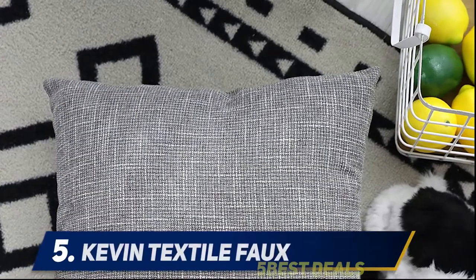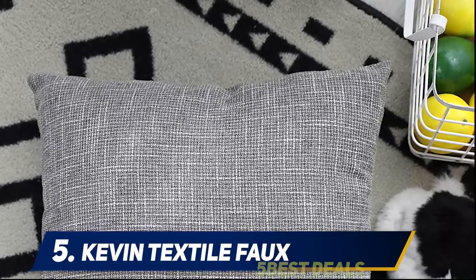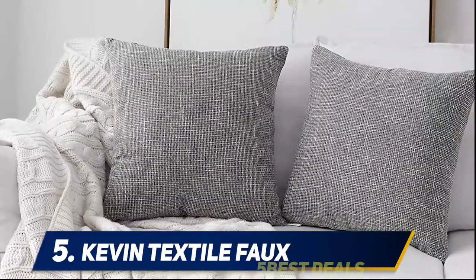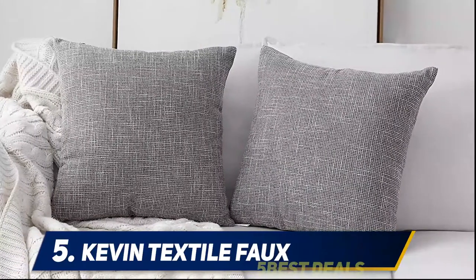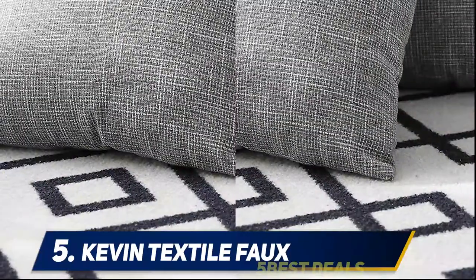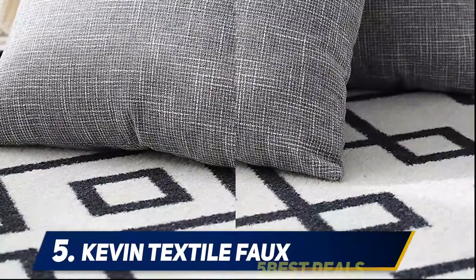Starting at number 5: Kevin Textile faux crosshatch throw pillow covers. These come in a variety of sizes from 12 by 20 inches all the way up to 26 by 26 inches, and in 12 different colors. This pair is a great option if you already have throw pillows on your bed but want to switch up the cover every season or so.